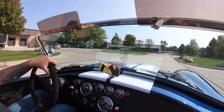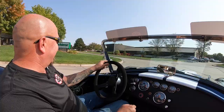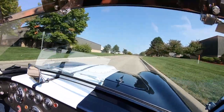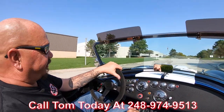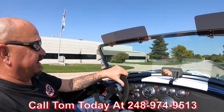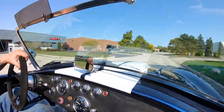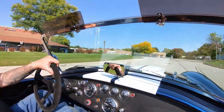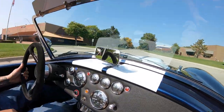We can deliver this baby anywhere in the world. Just give Tom a call anytime at 248-974-9513. I love the sound of this thing. We can help you out with financing on them too — we've got several bankers we work with. So don't hesitate to call; Tom will hook you up. You can also apply for financing online on our website.